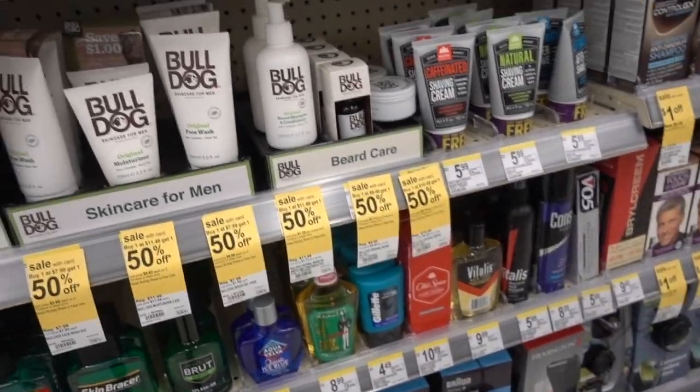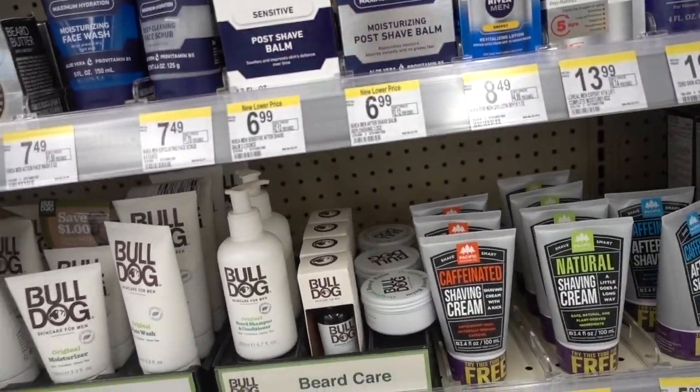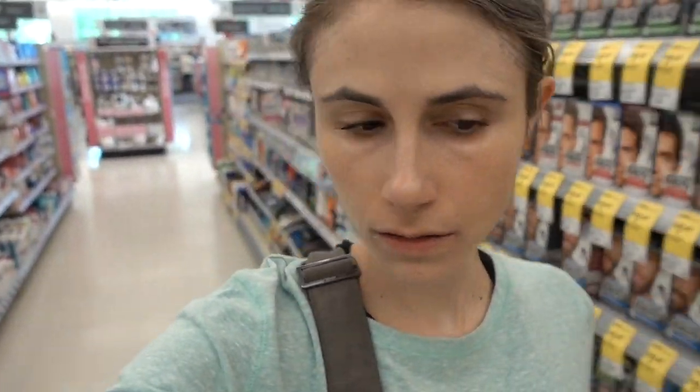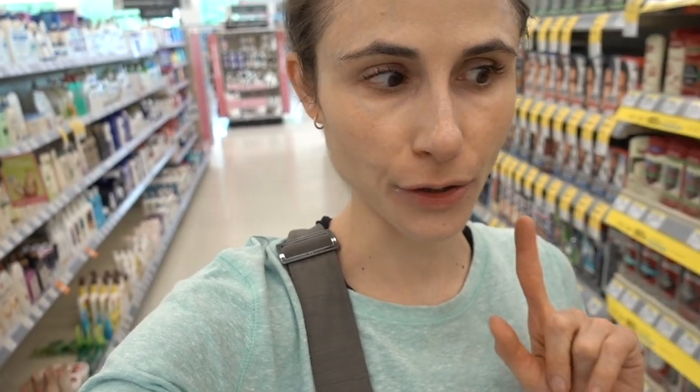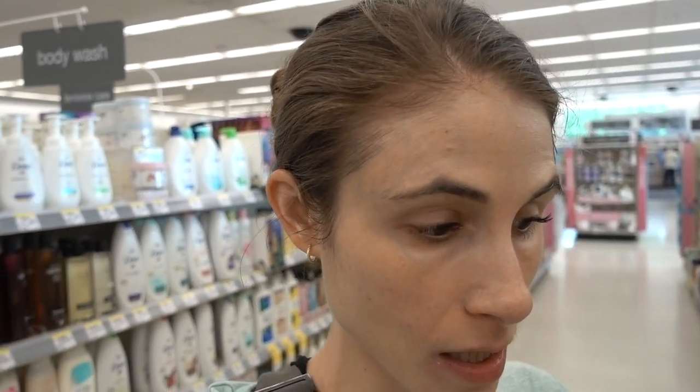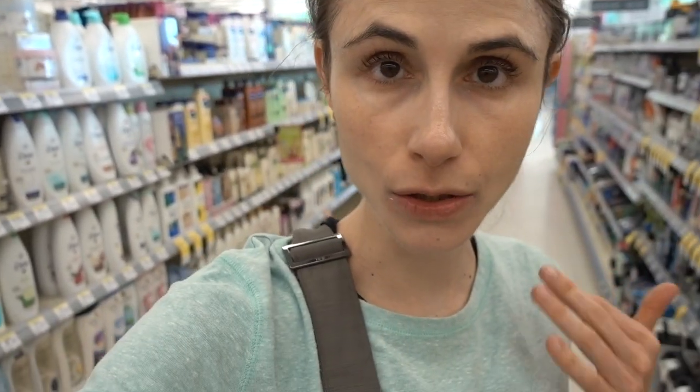I can't recommend any of this men's stuff. The men's products that I do recommend that are pretty good are Every Man Jack - they're great. They have a fragrance-free shave cream. Wonderful. And you don't have to be a man to use it - ladies can use it under your arms, on your legs, or on your face if you shave.